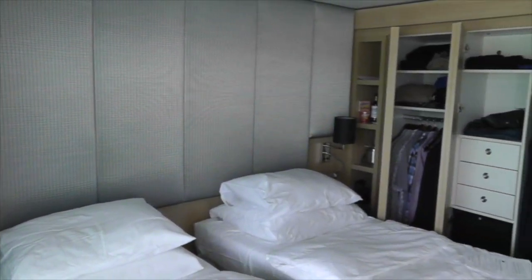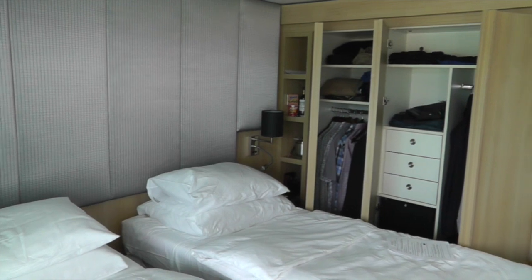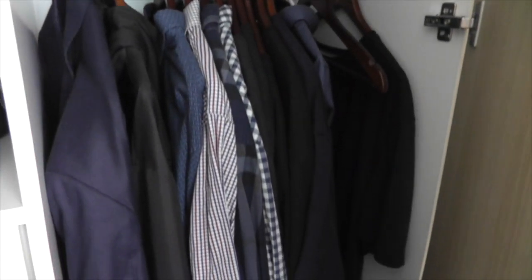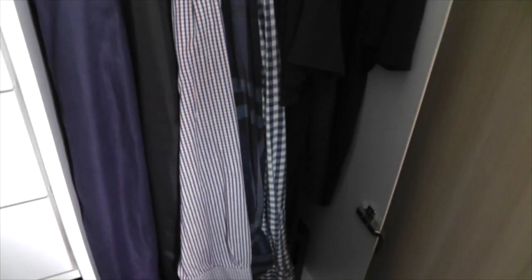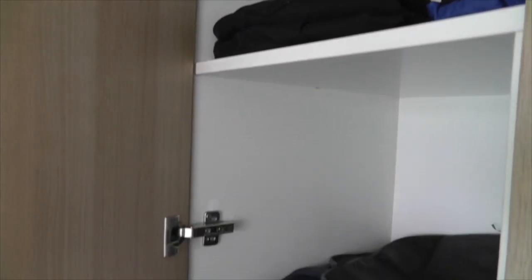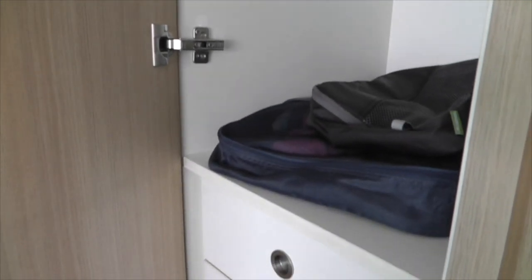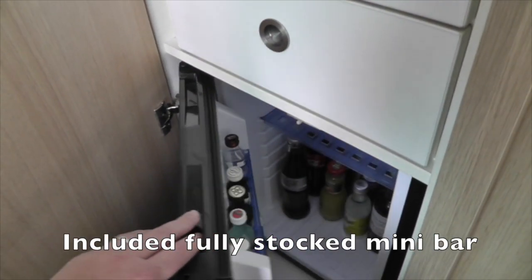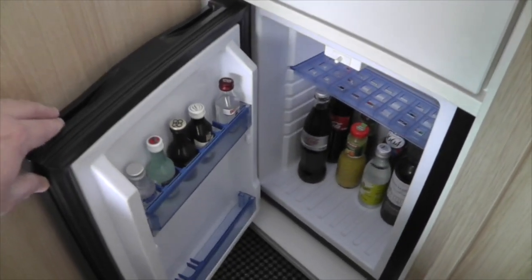There's plenty of storage within the cabin, and this is one of the huge benefits of river cruising — you unpack once; it's like your hotel moves from one town to the next. As you can see, we didn't even use all the storage space. There's also a fully stocked minibar which is replenished daily.